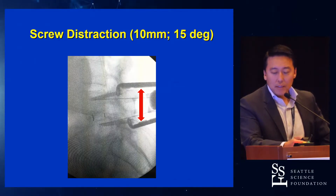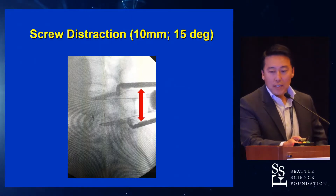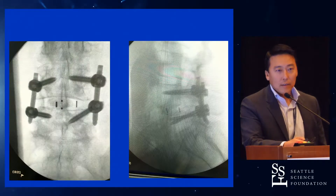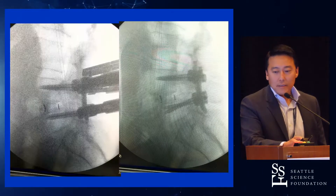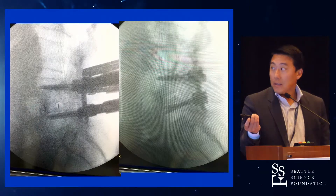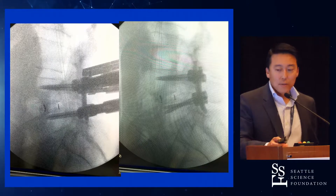Everything went great — got a nice decompression and put the cage in. Because the cage was big and lordotic, I had to do a little distraction. Everything went well, got the fluoros — AP, lateral — everything's parallel. And then when you final tighten, you see the screw window wash a little bit. Take a look right there — that's the one before I final tightened. You can see that the screw did window wash a little bit, so you have that sinking feeling: what do I do?